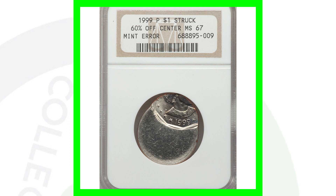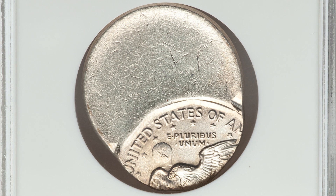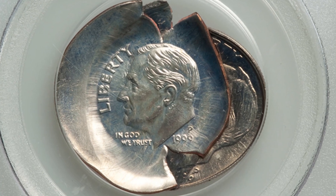Here is a 1999 Susan B. Anthony dollar coin that has been struck 60% off center. Because of that, this dollar coin sold for over 370 dollars.